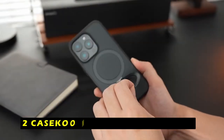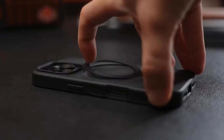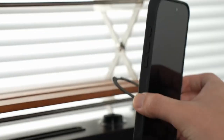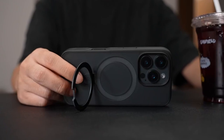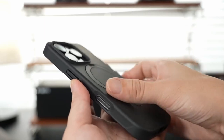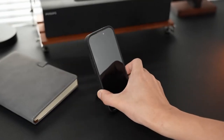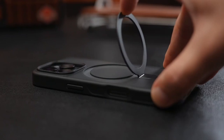At number 2 is the Kaseko Magnetic Invisible Stand. This innovative case combines strong magnetic technology with a foldable kickstand, providing versatility and convenience. The invisible stand design, featuring an exclusive patented appearance, adds a touch of sophistication to your iPhone. Constructed with lightweight yet durable aerospace aluminum alloy, the circular kickstand enhances portability while allowing for stable viewing in both portrait and landscape modes.